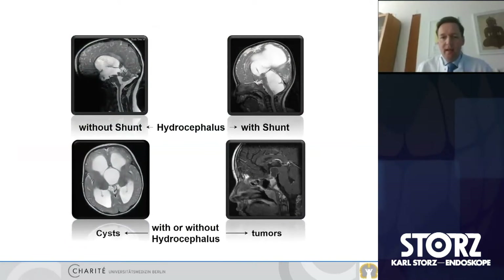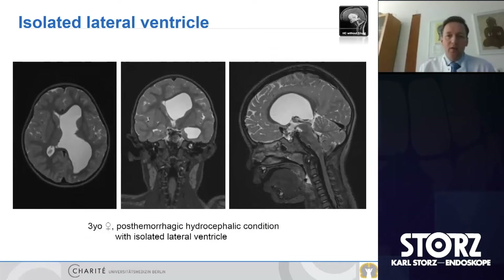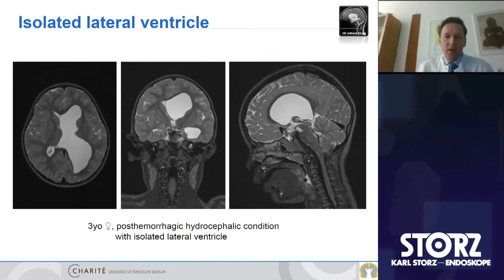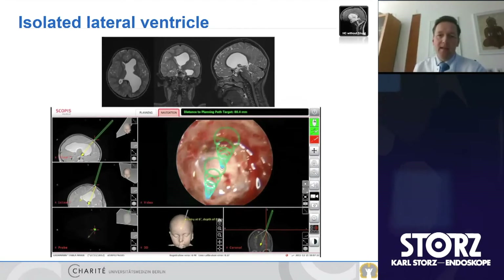In our complex cases we distinguish hydrocephalus treated with shunts or without shunts, and cysts or tumors also addressed with shunts causing multiloculated hydrocephalus. Starting with isolated ventricles: this is a three-year-old girl with post-hemorrhagic hydrocephalus presenting with an isolated lateral ventricle — only isolated to the left side of the ventricles. This is a clear case treatable with endoscopy alone: fenestration at the foramen of Monroe as well as the septum.